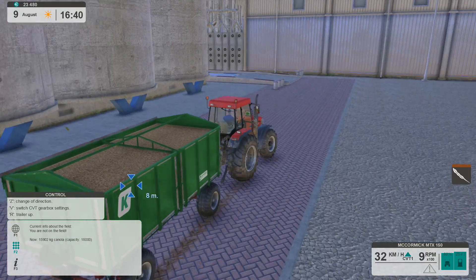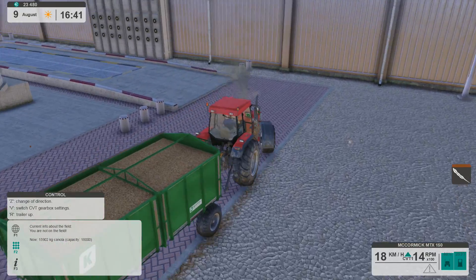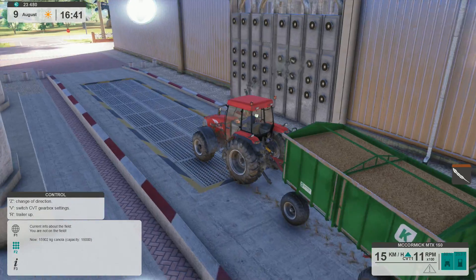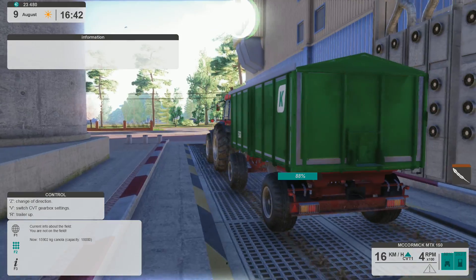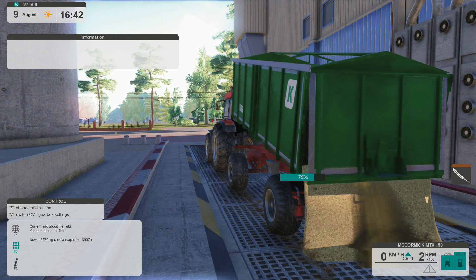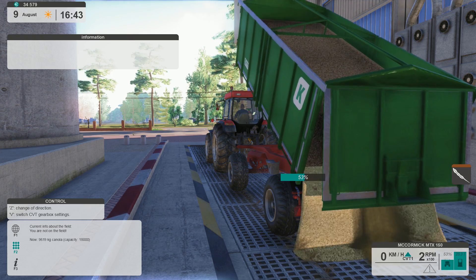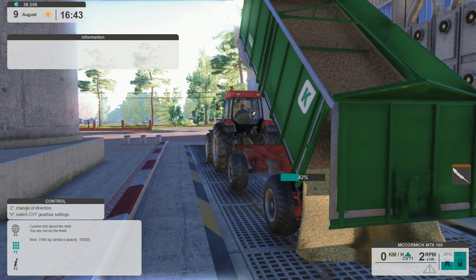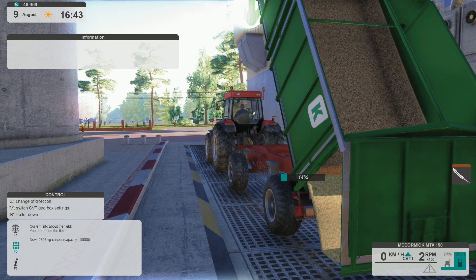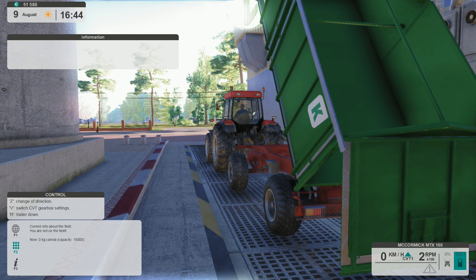Just coming back up to the shop with a load of canola — 15,000 kilograms or 15 tonnes. Let's see how much money we make. We're at $23,000. It's going up: five, seven, 10,000 — wow, that's a lot more money than I thought. 50,000! That was a lot.